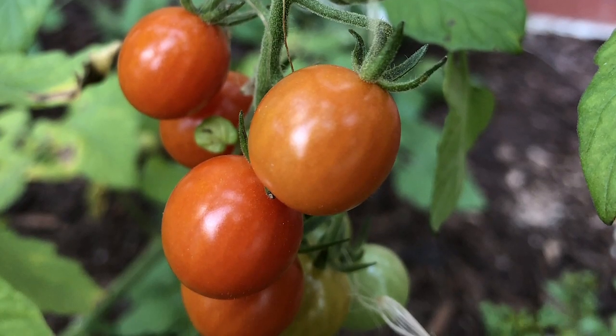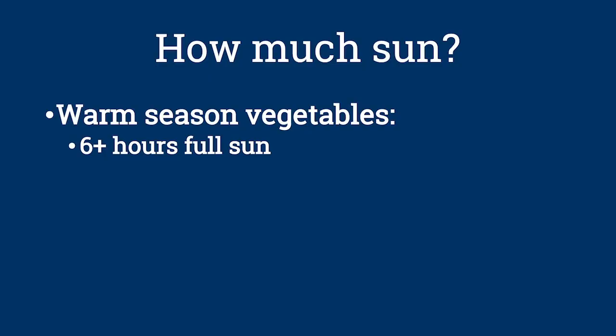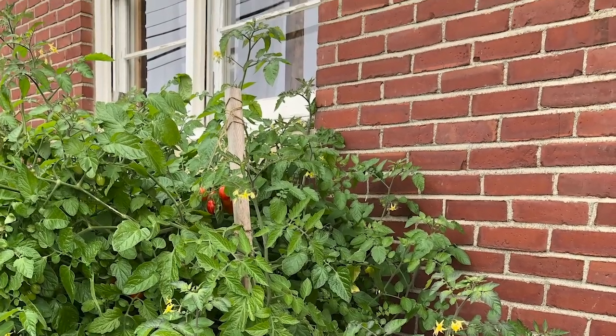Warm season crops need at least six hours of full sun, with more being better. And what are the warm season crops? Those are things like tomatoes, peppers, cucumbers, melons, and eggplants. But if you don't get that much sunlight in your yard, you can still grow vegetables, but you need to focus on cool season vegetables — ones where you eat the leaves. With those, you can get by with four to six hours of full sun, or a longer stretch of partial shade. Remember that the position of the sun will change throughout the year, so you may get more sun exposure in mid-summer when the sun is not being blocked by buildings or trees.